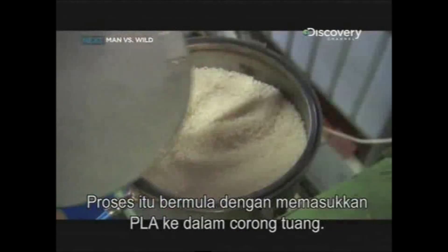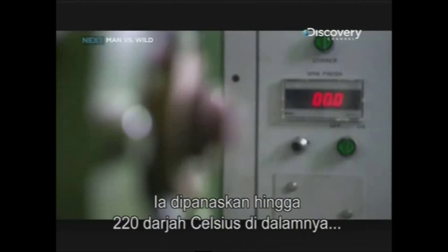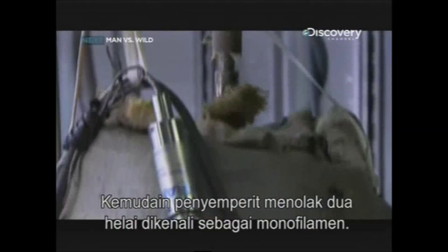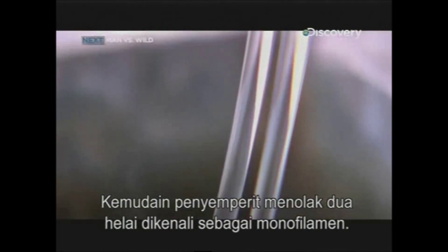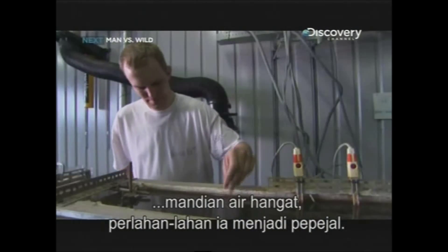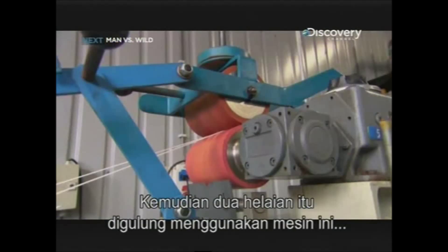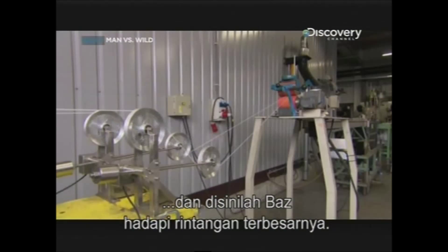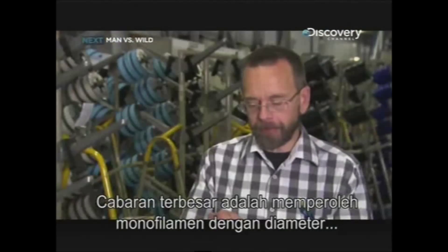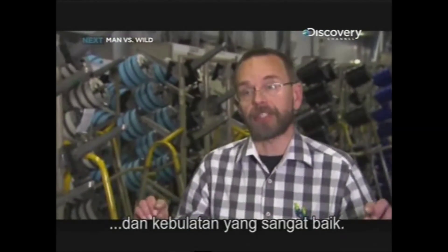The process begins by emptying the PLA into a hopper. Inside it's heated to 220 degrees Celsius, which turns the solid pellets into a viscous liquid. The extruder then pushes out two strands known as monofilaments. As they pass through a three-metre long bath of warm water, they slowly solidify. The two strands are then reeled in using a machine, and it's here that Bas faces his biggest hurdle. The major challenge was obtaining a monofilament with a diameter that is the same over the whole length and a very good roundness.